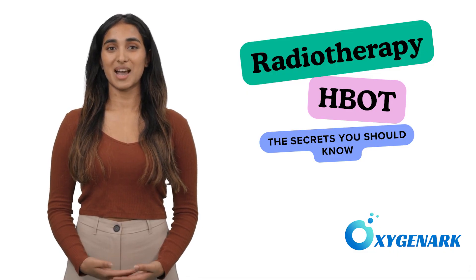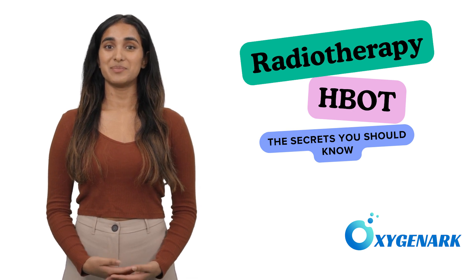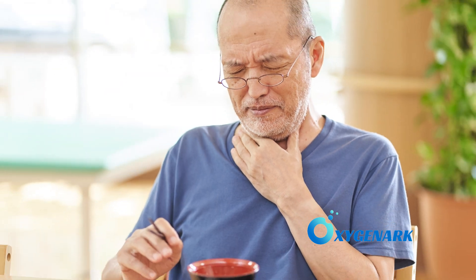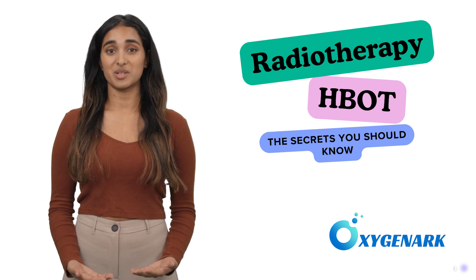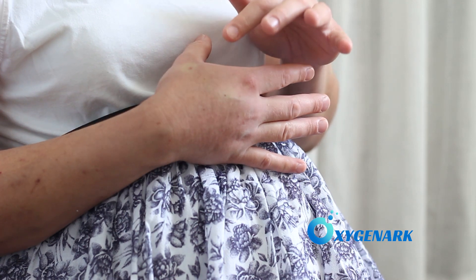While radiotherapy is a potent ally against cancer, it can also lead to side effects. These include fatigue, as the body expends energy to repair the damage, skin redness and ulcers where the radiation passes through the skin, and gullet damage leading to swallowing difficulties. Another significant side effect is lymphedema, a condition where fluid accumulates causing swelling, often in the arms or legs, due to damage to the lymphatic system.